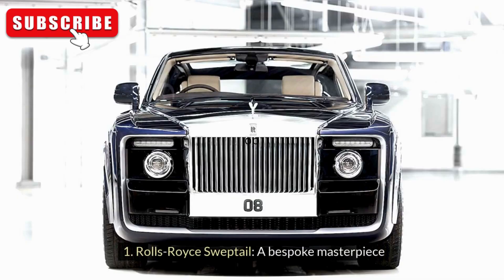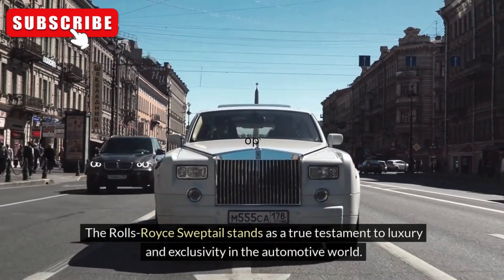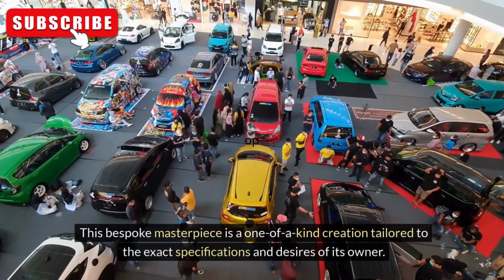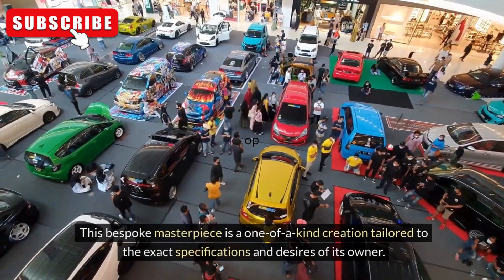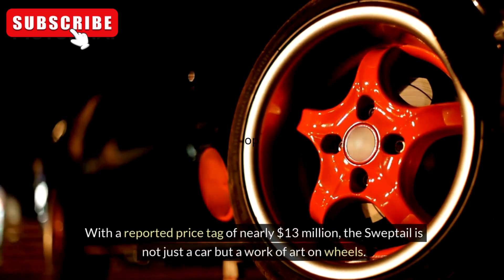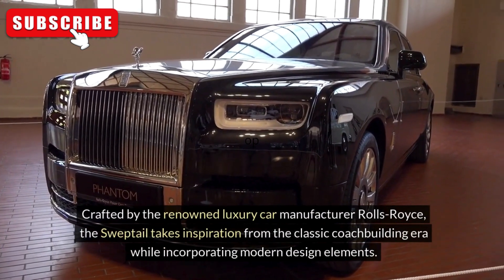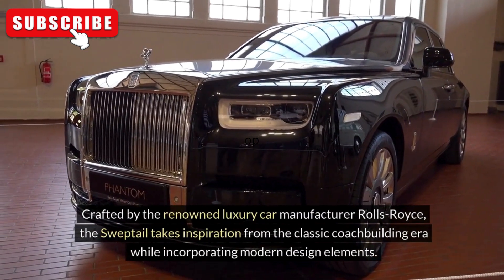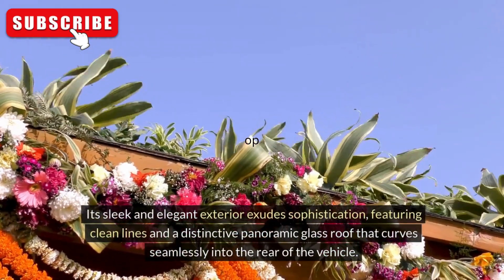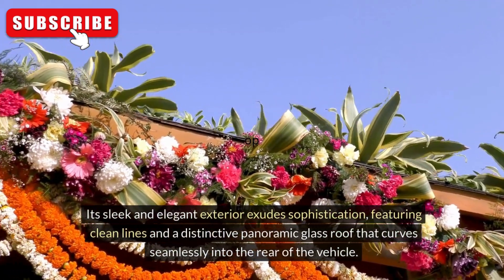Rolls-Royce Sweptail: A Bespoke Masterpiece. The Rolls-Royce Sweptail stands as a true testament to luxury and exclusivity in the automotive world. This bespoke masterpiece is a one-of-a-kind creation tailored to the exact specifications and desires of its owner. With a reported price tag of nearly $13 million, the Sweptail is not just a car but a work of art on wheels. Crafted by the renowned luxury car manufacturer Rolls-Royce, the Sweptail takes inspiration from the classic coach building era while incorporating modern design elements. Its sleek and elegant exterior exudes sophistication, featuring clean lines and a distinctive panoramic glass roof that curves seamlessly into the rear of the vehicle.